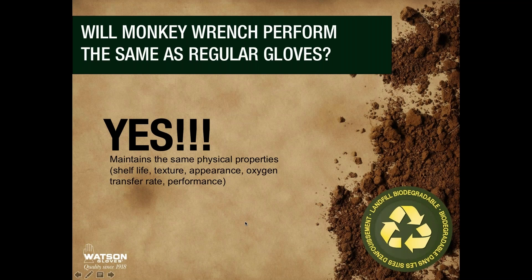There's not much to say here because nothing really changes. Shelf life, texture, appearance — everything remains exactly the same. The Green Monkey glove is simply better for the environment and provides greater returns at the end of its life.